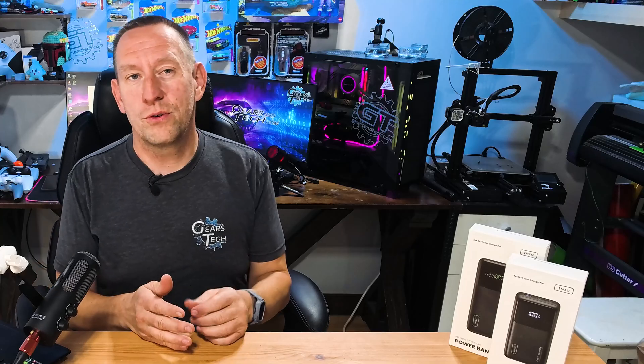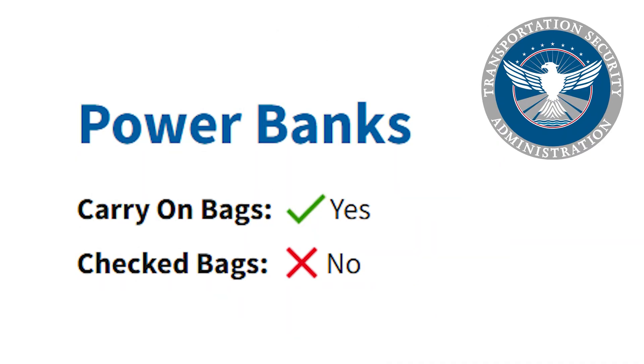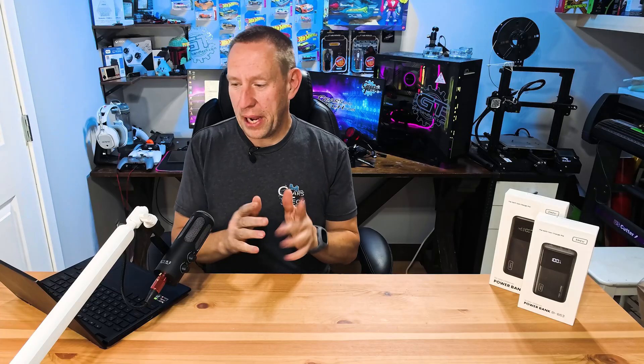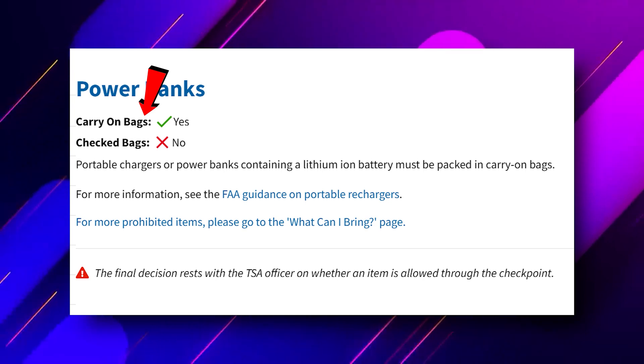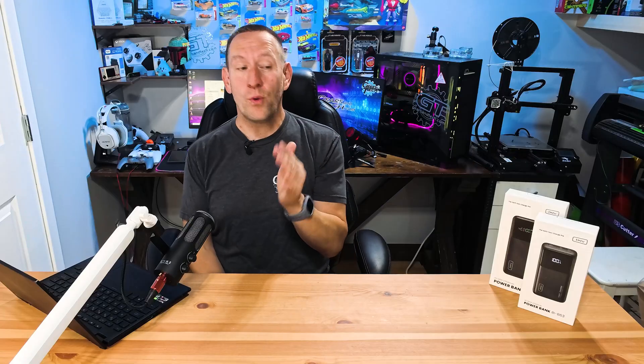First, I want to cover the TSA rules on battery banks. There are two classifications of TSA guidelines for carry-on batteries. If you are bringing a battery bank on your flight, it must be carry-on. You can check it depending on the size, but in most cases there are special instructions and conditions required to put it in your checked bag — and I'll explain why.